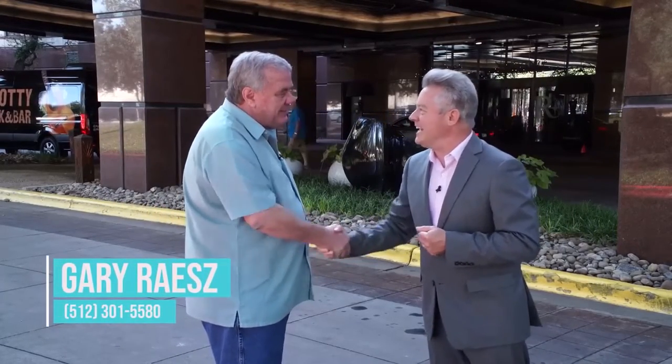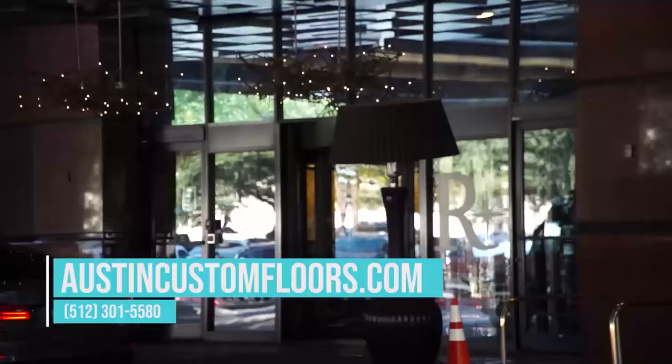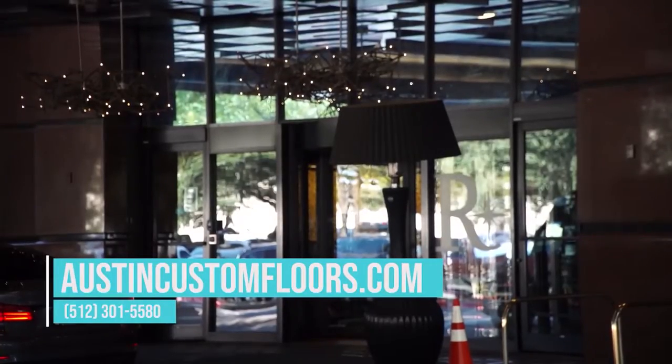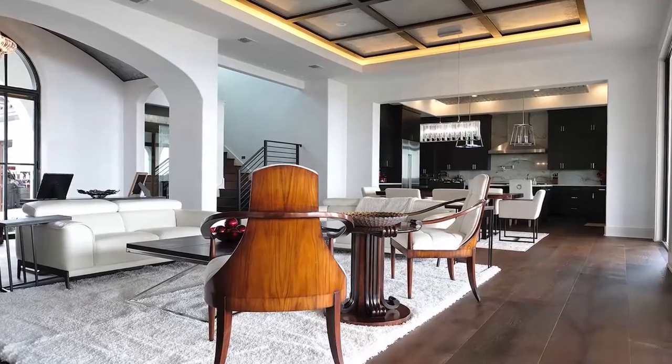Good to see you again. All right. We are normally standing in front of a luxurious home where you are remodeling it with new flooring, but today you've brought me to a little bigger home. It's the Renaissance Hotel, and today we're going to get to look at some of the wood floors that they're putting in their hotel.